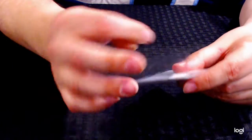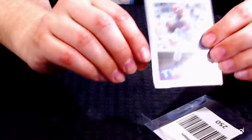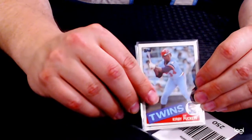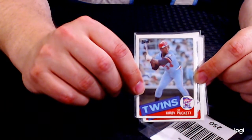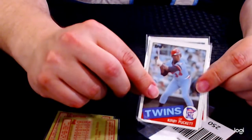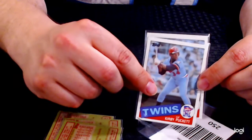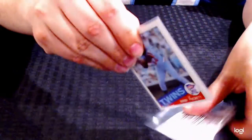This is lot number 250. This is a Kirby Puckett 1985 Topps lot — five 1985 Topps Kirby Puckett rookie cards. They have pretty decent centering and corners are generally in good condition. Really nice lot of Kirby Puckett rookies.